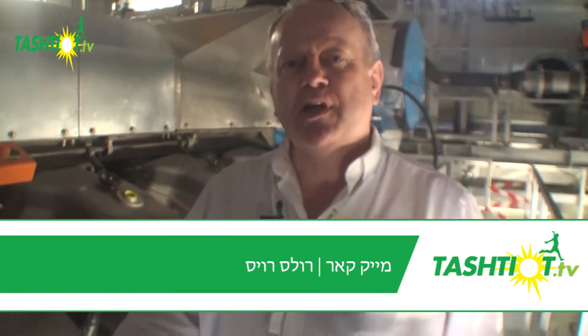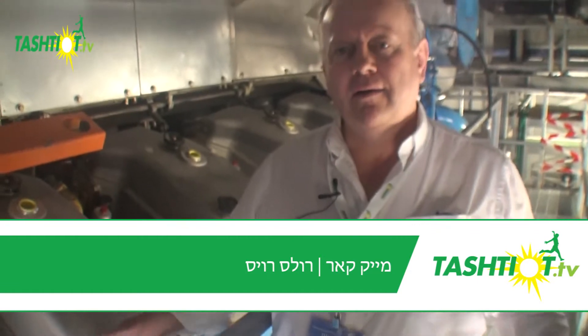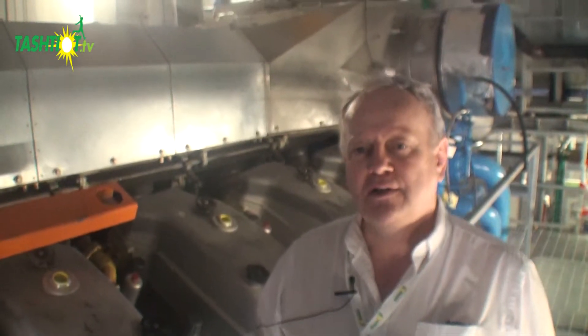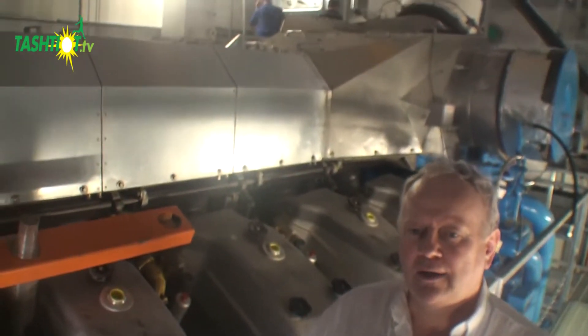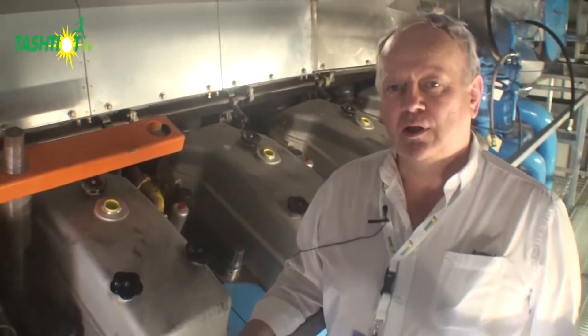Hello to everybody and good afternoon. My name is Mike Carr, I'm Senior Projects Manager with Rolls-Royce Bergen Engines, and welcome to the Sheniv project installation. We're talking about our first Rolls-Royce Bergen land engine within the country of Israel — one that we want to be a flagship for many more future projects in this country and in this region.